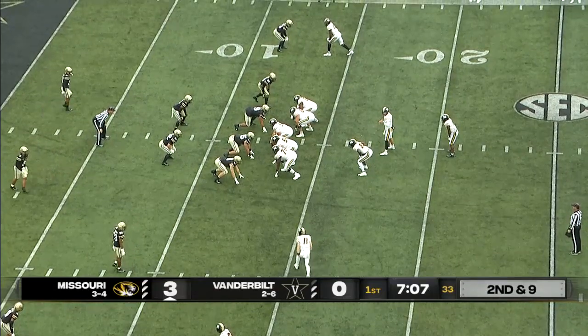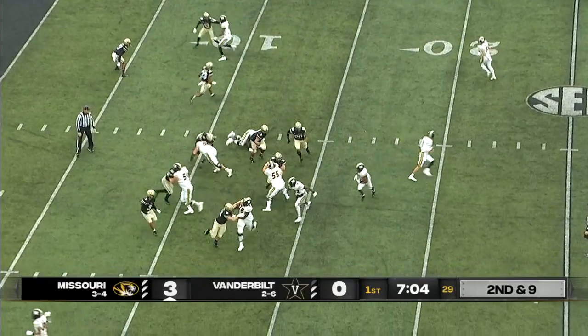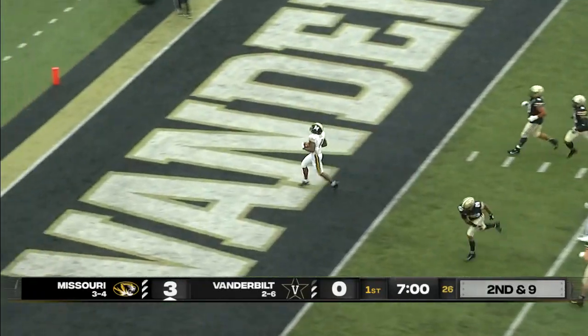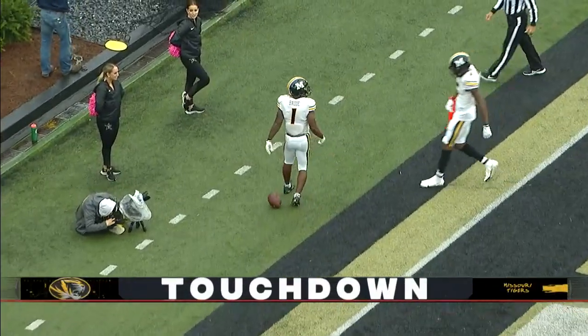Second down and nine coming up for Missouri, an offense scoring 34 and a half points a game. Here's Bayton to the end zone — that is touchdown number ten for Tyler Bayton. Nobody touched him, 13 yards out.